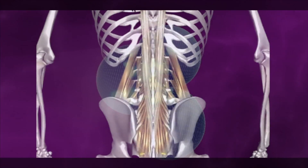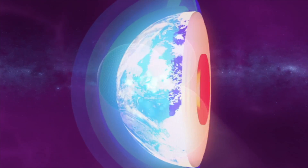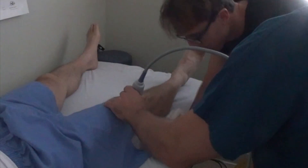What makes prolozone so unique is that once the ozone has created this healing effect, the oxygen molecules split up and are then utilized by the body to create further healing. If you are suffering from any pain or joint dysfunction, I invite you to take a closer look at the amazing abilities of ozone to help you recover.